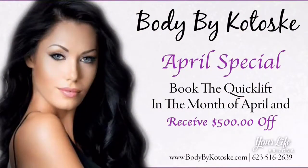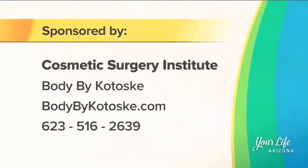There's a special offer going on right now just for April — $500 off the quick lift procedure. For people watching the show or those that want to come by, we're glad to see you and do a little assessment. If you'd like more information, visit their website at bodybykatosky.com or call the number on your screen.